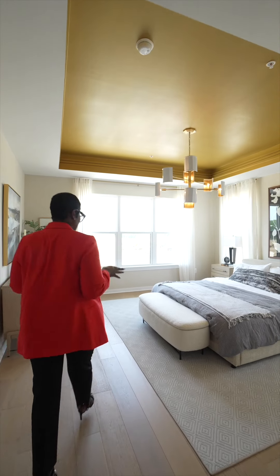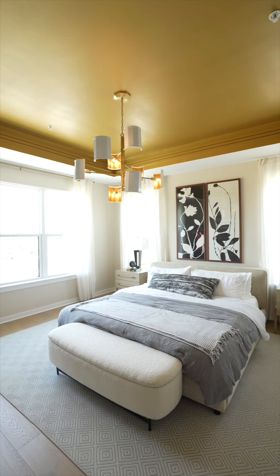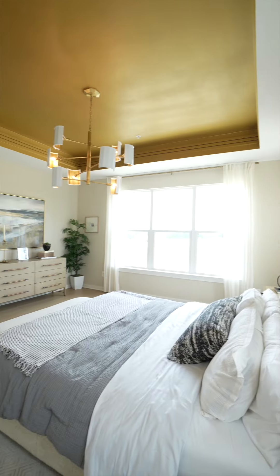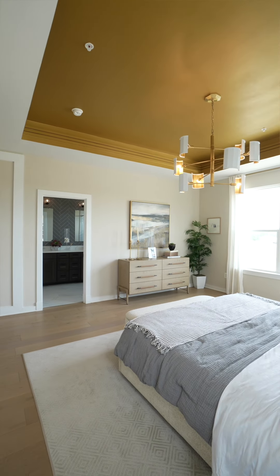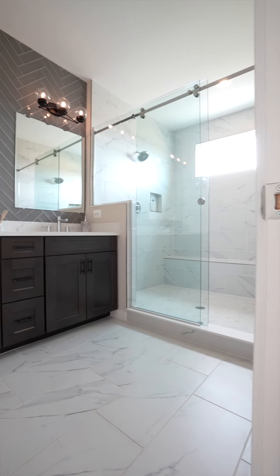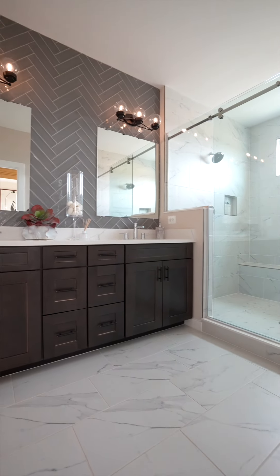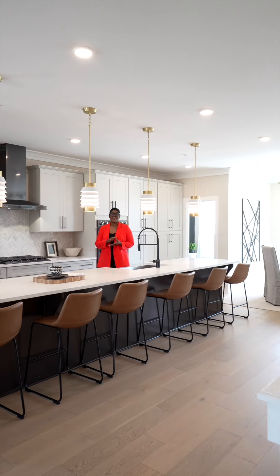This luxurious primary suite in our Vista model, as you can see, is very spacious. Lots of natural sunlight coming in this bedroom and we even offer an optional tray ceiling. All of the bedrooms in this home have walk-in closets, which is very hard to find. Right off of the bedroom, we have our grand shower and we even offer a primary spa bath with a tub.